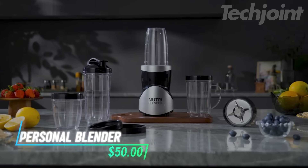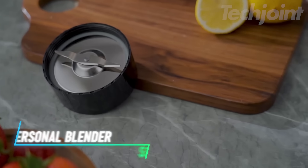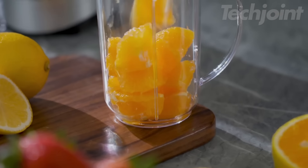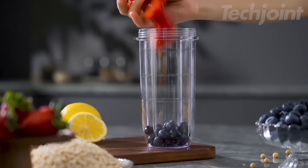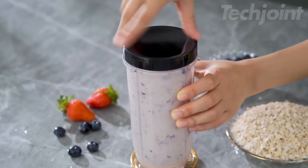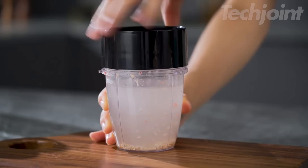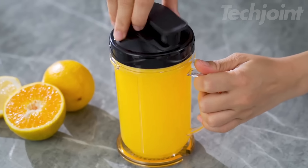Blend your way to health with this portable 18 oz personal blender. Engineered with six sharp blades, it crushes ice and frozen fruits effortlessly, delivering smooth drinks in just 40 seconds. The USB-C rechargeable battery allows for convenient on-the-go blending, whether at home, work, or on the go. Its leak-proof design ensures mess-free storage, while smart safety features prevent accidental operation. Cleanup is a breeze — simply rinse or toss it in the dishwasher. Enjoy delicious smoothies wherever life takes you.